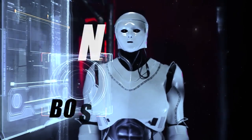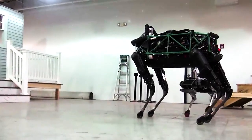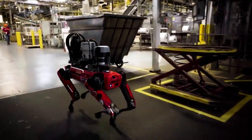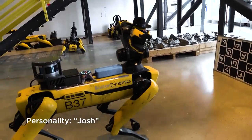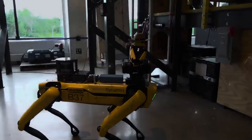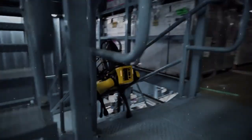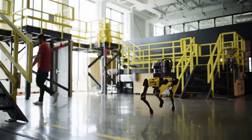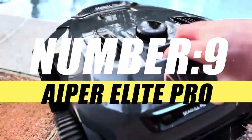Starting our list with number 10, we have Boston Dynamics Spot. Boston Dynamics Spot is a versatile and highly mobile quadruped robot designed for various applications. It is a four-legged robot that can traverse a variety of terrains with agility and stability, equipped with cameras and depth sensors for perception and navigation. Spot has the capability for semi-autonomous and autonomous operation, allowing it to perform tasks without constant human control.